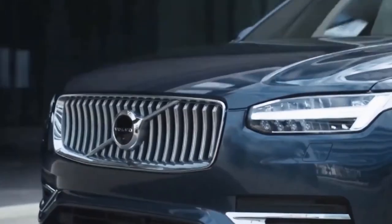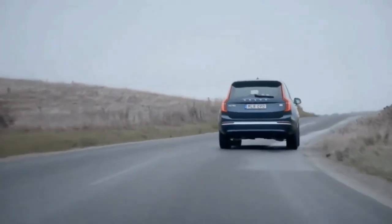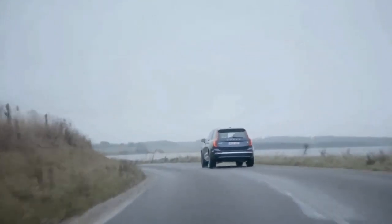We expect the 2023 Volvo XC90 with the T5 powertrain in Momentum trim and front-wheel drive configuration will have a starting price of around $51,000.